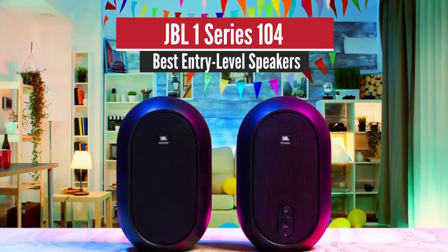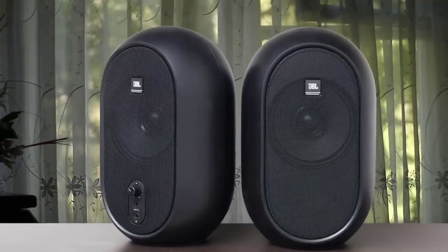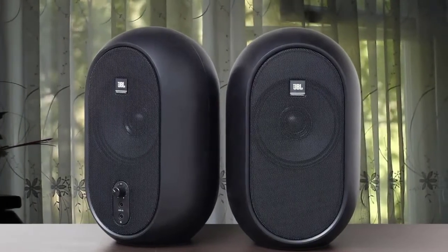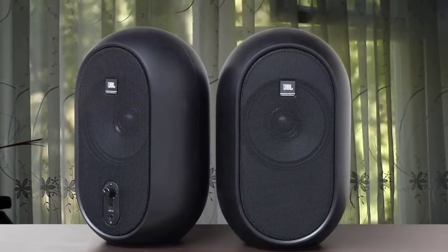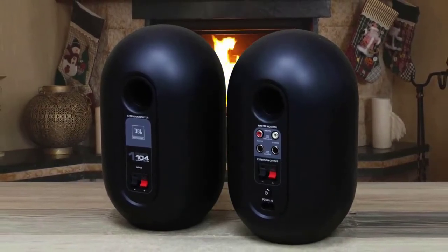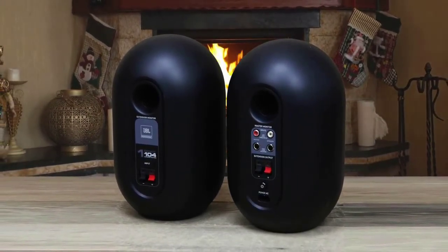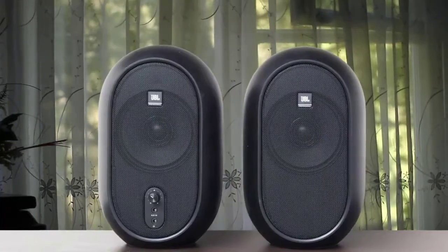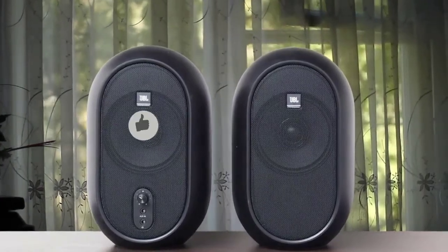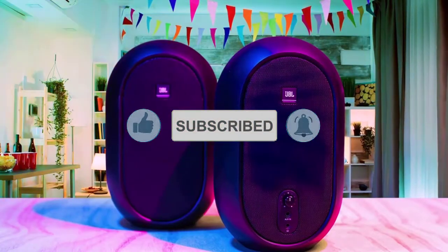Number 5: JBL 1 Series 104 – Best Entry Level. Designed with home recording, podcasting, and portability in mind, the JBL 1 Series 104 studio speakers deliver a lot of performance for not a lot of cash. As you'd expect from JBL, we were seriously impressed with the sound reproduction, which was both balanced and accurate across a wide frequency range. Bluetooth 5 connectivity makes them versatile too.